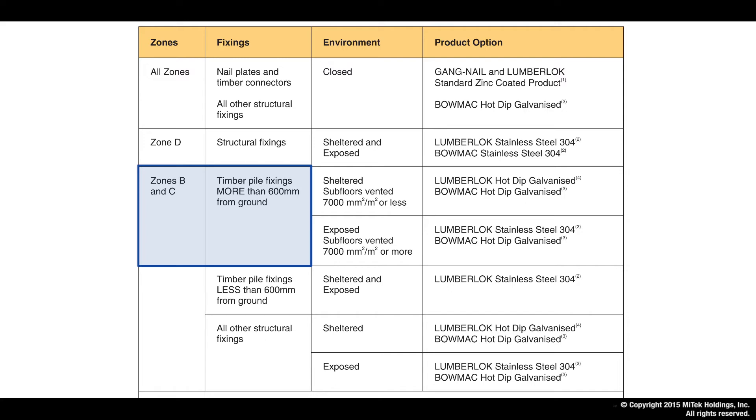For treated pile fixings above 600 millimeters from the ground, we have two environments — sheltered or exposed. In the sheltered environment, hot dip galvanized is used on both Lumberlock and BOMAC products. In an exposed environment above 600 millimeters from the ground, the choice is stainless steel for the Lumberlock product and hot dip galvanized for the BOMAC product.